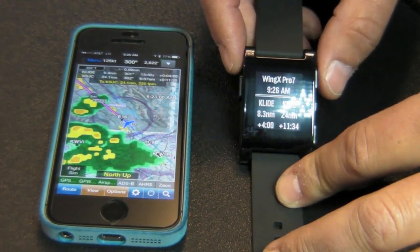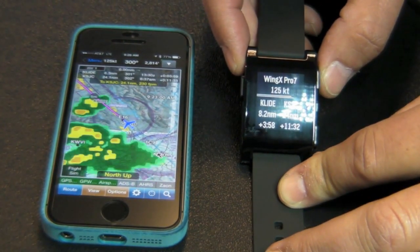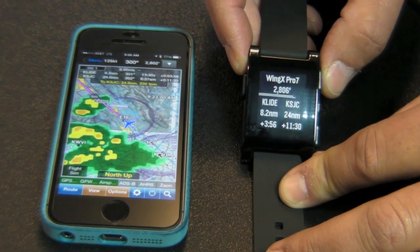It also shows the time at the top. You can simply tap on the top button to get your speed, your track, or your altitude.